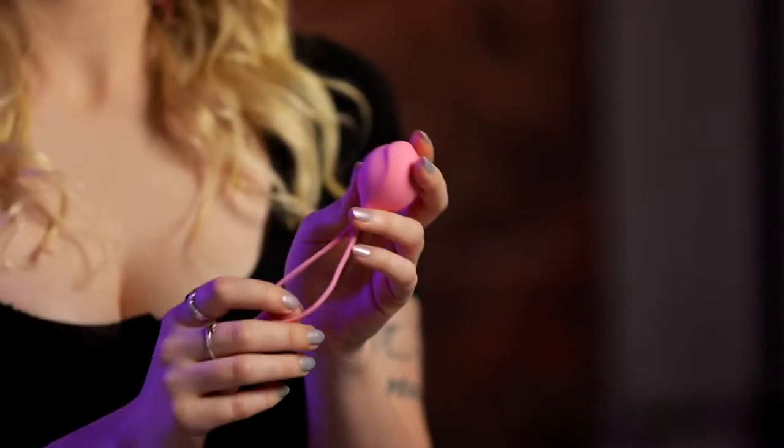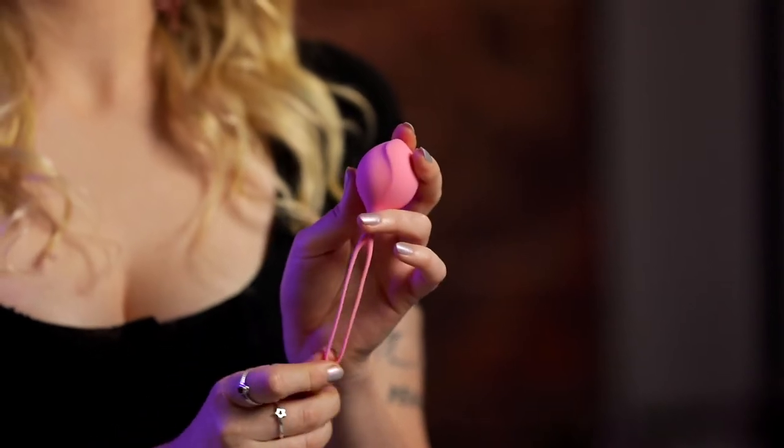Now let's take a look at how to choose the right Kegel Ball for you. First up, you need to think about the style of the Kegel Ball. There are a few different types available that work in slightly different ways. First up is a single ball — these are great for first timers, as being just one ball means it's really easy to insert and also to remove when you're finished. Next up is a double ball, which is very similar but has two balls instead. This is still nice and easy to insert and remove; however, there is just a bit more fullness inside the body due to the wider area.